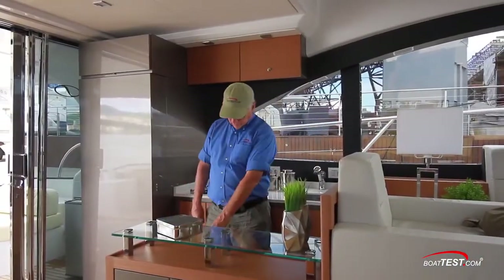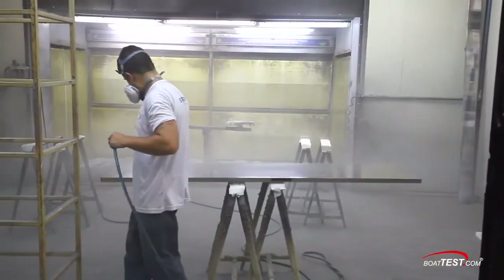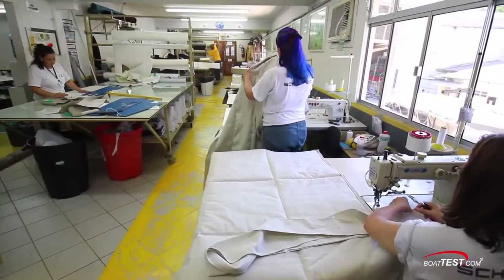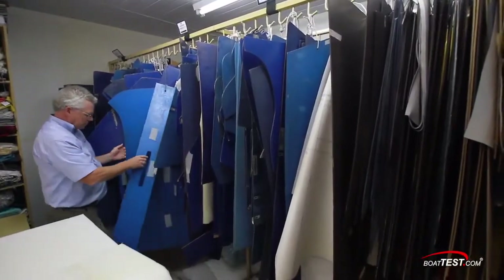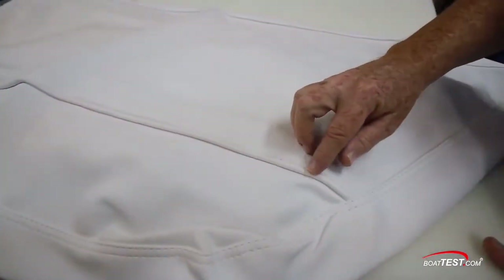Schaefer also takes pride in crafting custom finished and built furniture. Multiple layers get sprayed, sanded, buffed, and polished to a high-gloss perfect fit and finish. How about this upholstery shop — all work done in-house, just as expected, all cut from templates for uniformity, right down to the rolled edges and bead welding.